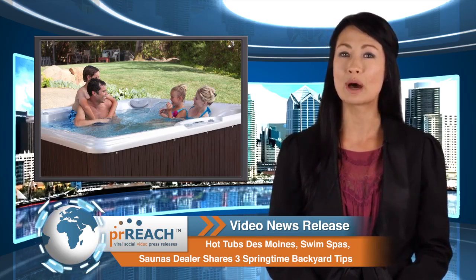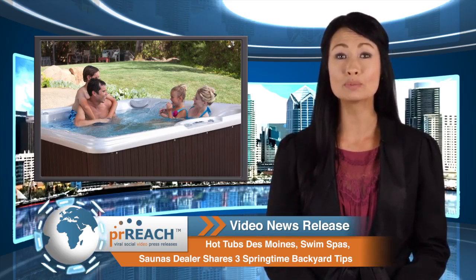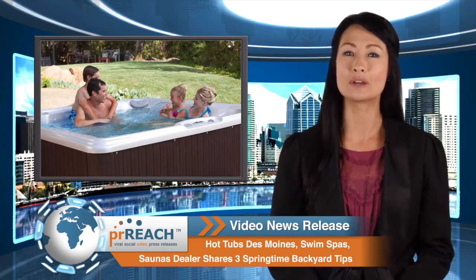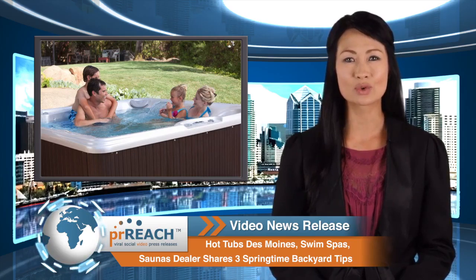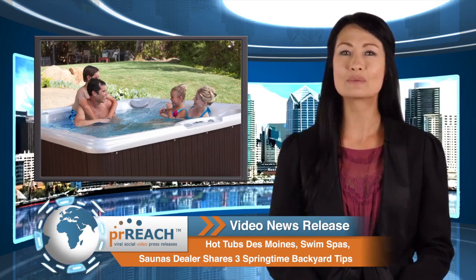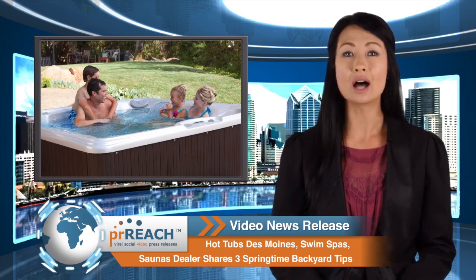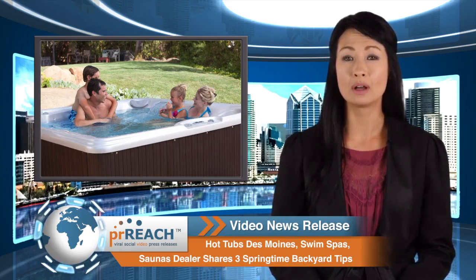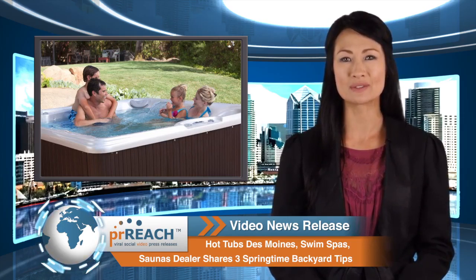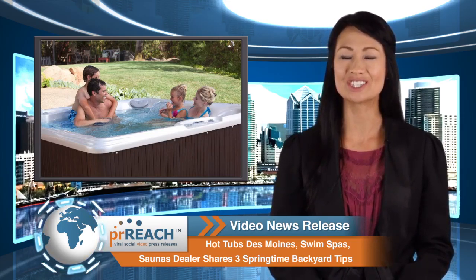Consumers wanting to learn more about hot tubs and how they can help improve overall health and well-being are encouraged to pick up a copy of this free guide: '7 Critical Questions You Must Ask Before You Buy a Hot Tub.' For more information, visit hotspringgreen.com/Des-Moines-hot-tub. And to learn more about this video news release, visit prreach.com.